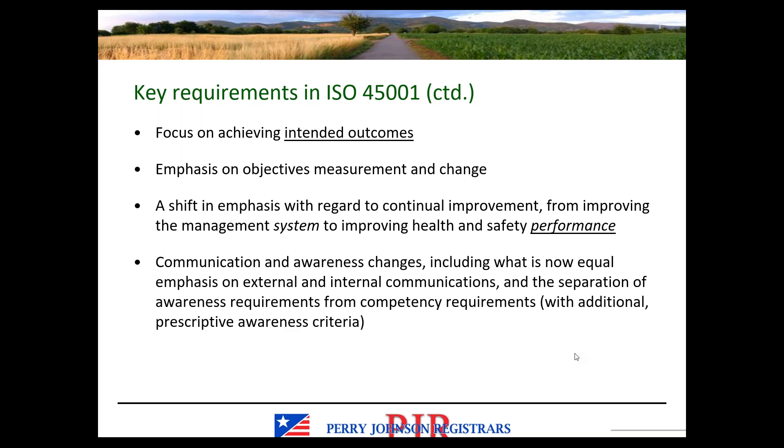There's also a focus on achieving intended outcomes — I have that underlined because it's a defined term in the standard. There's also greater emphasis on objectives, measurement, and change to drive continual improvement. There's a shift in emphasis with regard to continual improvement from improving the management system itself to improving the health and safety performance of the organization. So that shift goes hand in hand with the proactivity expectations — we're not focusing on maybe creating another procedure or conducting another training just to say we are making a change, but actually making changes that are going to impact the organization's performance. For example, are the injury rates trending downward because of a change that was made?